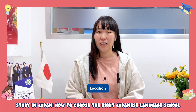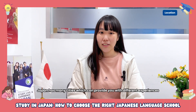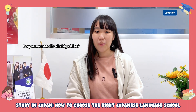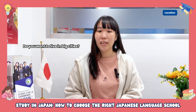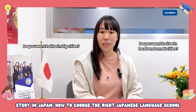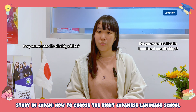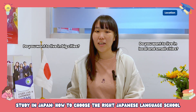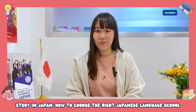The next factor is location. Japan has many cities which provide unique experiences. Do you want to live in big cities like Tokyo and Osaka where you will be surrounded by international communities? Or do you prefer smaller cities where you will be surrounded by traditional Japanese culture and have more chances to practice your Japanese skills in a real-life setting? Think about your preferences when you decide on a location.